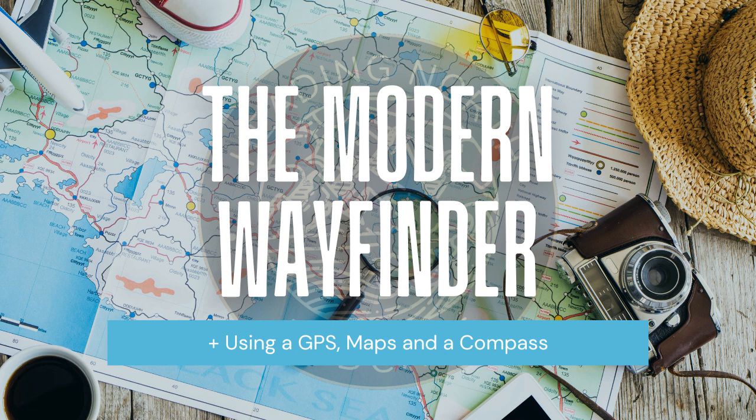Handheld GPS devices are extremely useful and popular devices for navigation. A GPS, or Global Positioning System, is a satellite-based system that works 24 hours a day, 365 days a year, and consists of a minimum of 24 satellites — most have 31 to 33 satellites that circle the earth two times a day. Each satellite emits a unique signal, and a handheld GPS device like a Garmin GPS Map 66 receives those signals and measures its distance from each satellite by the amount of time it takes to receive a transmitted signal.